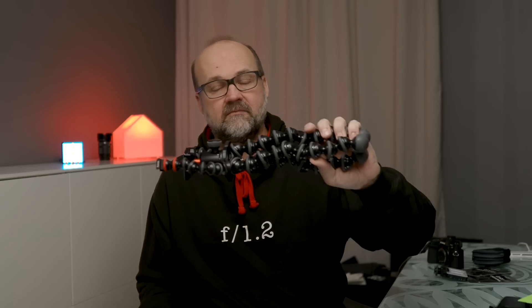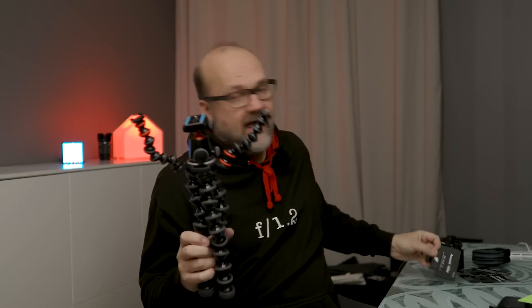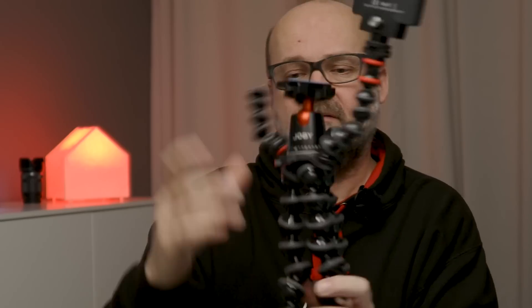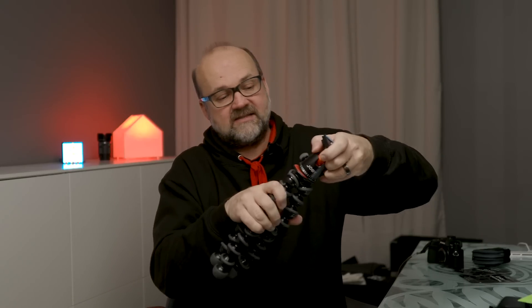I like this because I can fit it into my camera bag easily, and also into my travel bag. I usually have it with me because of its small size and versatility. You can also attach accessories to it — like a small light or a microphone. It has an Arca-Swiss compatible ball head, so it's really versatile and handy.